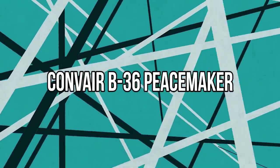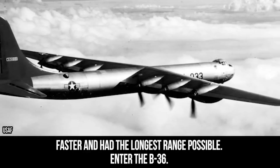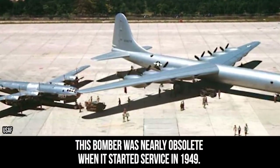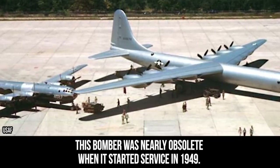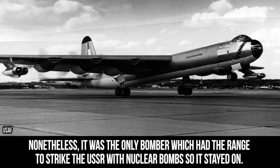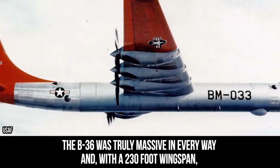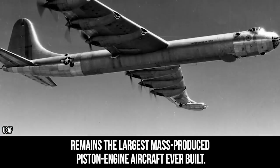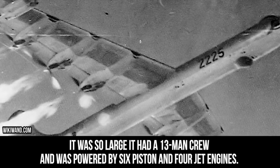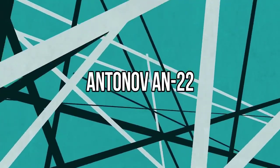Convair B-36 Peacemaker. During the Cold War, it was all about building aircraft that were bigger, faster, and had the longest range possible. Enter the B-36. Built during the time when everyone was using jet power, this bomber was nearly obsolete when it started service in 1949. Nonetheless, it was the only bomber which had the range to strike the USSR with a nuclear bomb, so it stayed on. The B-36 was truly massive in every way, and with a 230-foot wingspan, remains the largest mass-produced piston engine aircraft ever built. It had a 13-man crew and was powered by six piston and four jet engines.